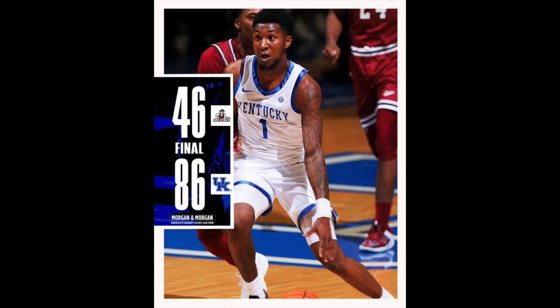Kentucky opened their season against New Mexico State and they won in a blowout, with the final score being 86 to 46. Coach Cal hits the 100 win milestone in season openers and remains undefeated in home openers with Kentucky.